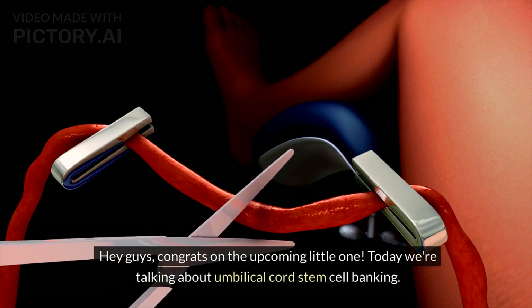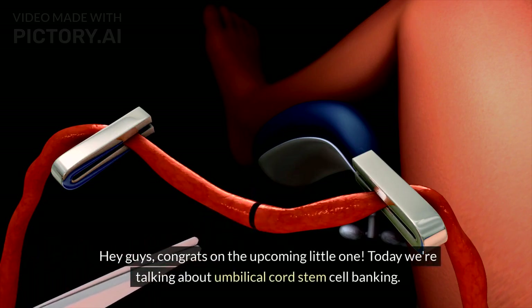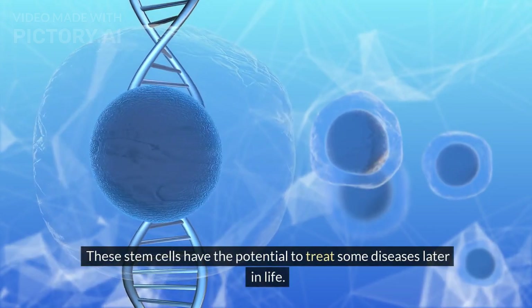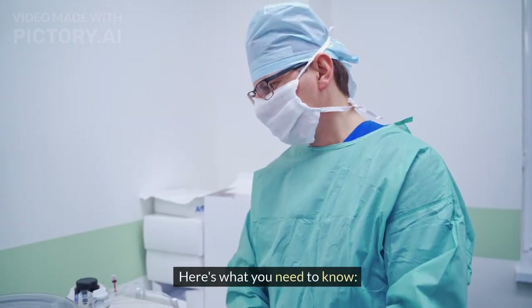Hey guys, congrats on the upcoming little one. Today we're talking about umbilical cord stem cell banking. Basically, it's saving the stem cells from your baby's umbilical cord after birth. These stem cells have the potential to treat some diseases later in life. Here's what you need to know.